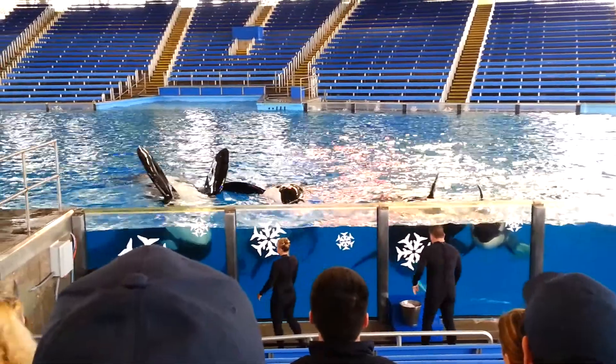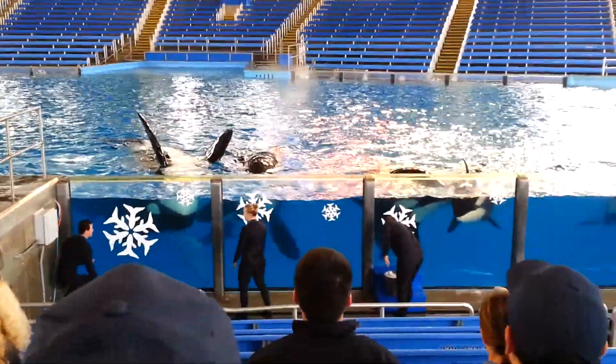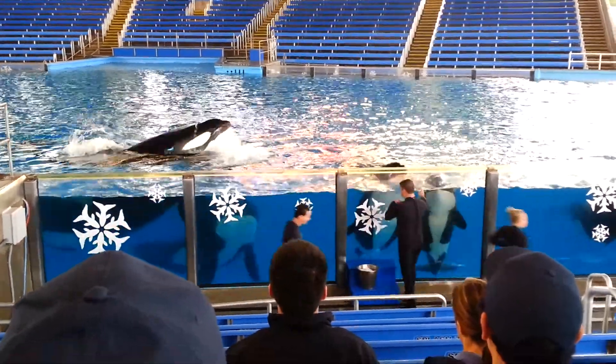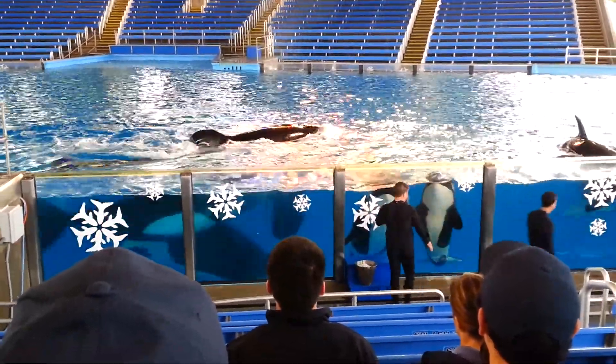The orcas get a lot of exercise — exercise sessions, shows, all kinds of activity. They also get some time during the day to rest at the surface. And when they're resting at the surface, the fin is above water.